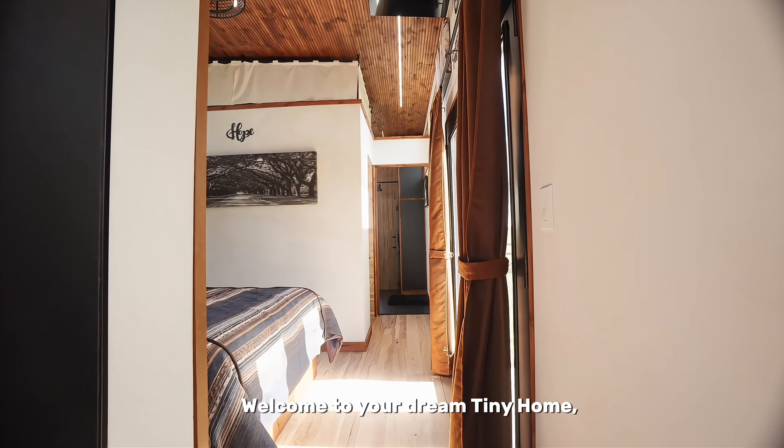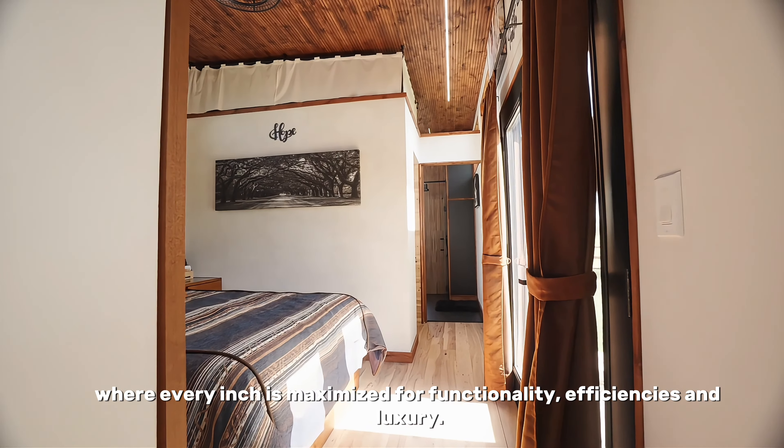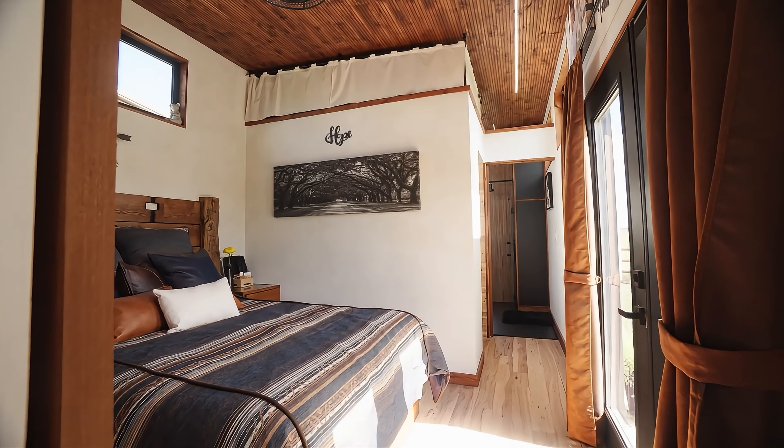Welcome to your dream tiny home, where every inch is maximized for functionality, efficiency, and luxury.